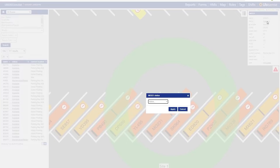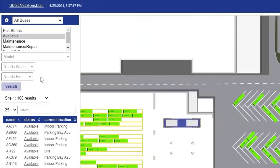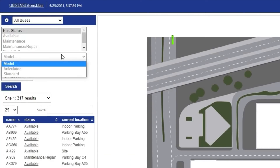The status of a vehicle can be easily updated, instantly changing the colour or icons in the map view. Searches can enable users to quickly filter and locate vehicles based on status, type of vehicle, and whether an operation is required such as cleaning or fuelling.